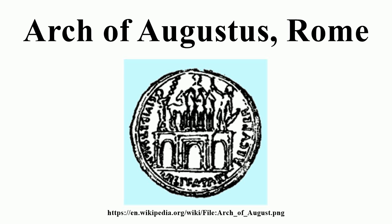Built in 20 BC, it commemorated the return of the Parthian standards and replaced the earlier Arch of Octavian, built on the same spot in 29 BC to commemorate the Battle of Actium against Mark Antony and Cleopatra.